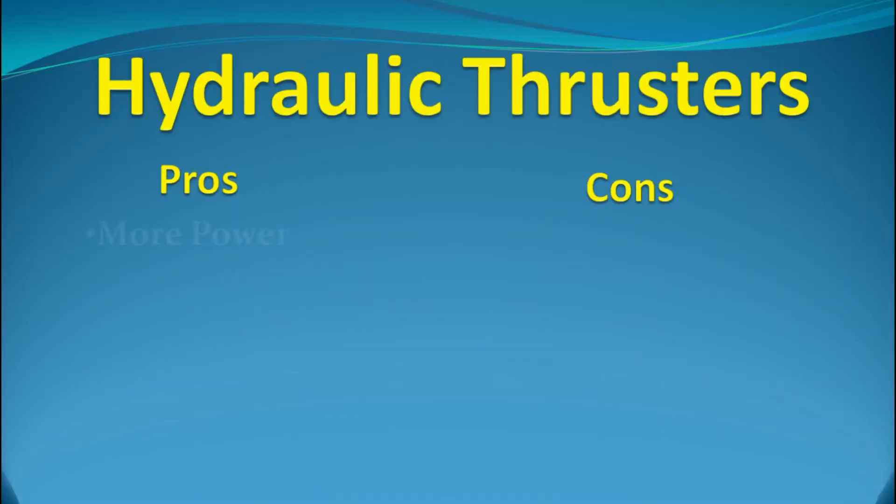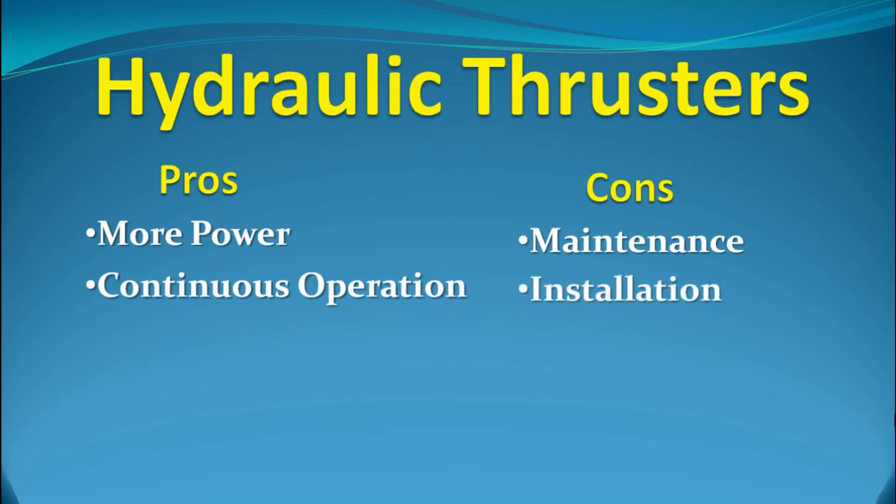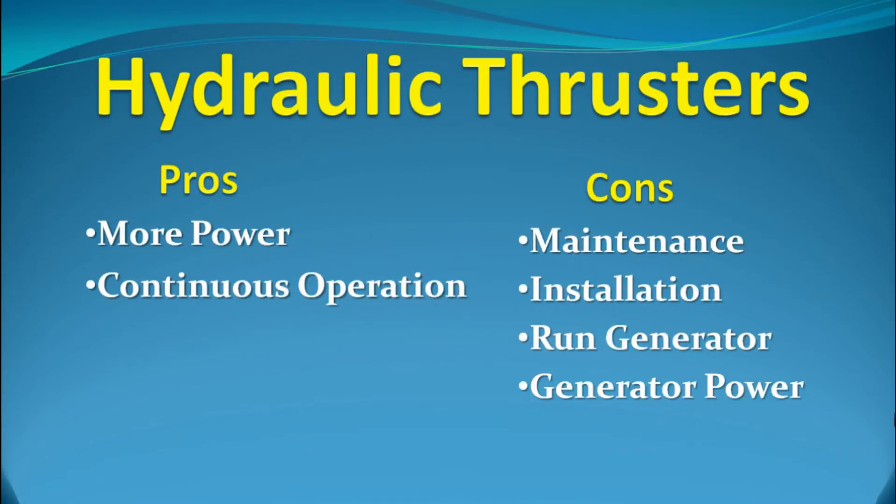There are advantages and disadvantages to hydraulic thruster systems. The main advantage is more power — as long as the boat's generator can produce enough power, a hydraulic thruster can run continuously if necessary. Some disadvantages: being a majority mechanical system, there is potential for more mechanical issues. Unless installed during manufacture, installation is more difficult and requires an expert. A hydraulic system requires the generator to be running the whole time thrusters are in use, increasing fuel usage and generator hours. Operating a hydraulic thruster can require significant power from the generator, restricting appliances that can draw power at the same time. Externally mounted hydraulic motors also make significantly more noise than internally mounted ones.